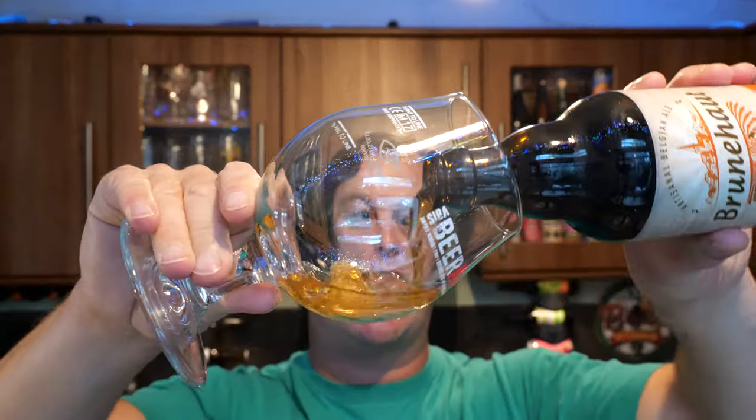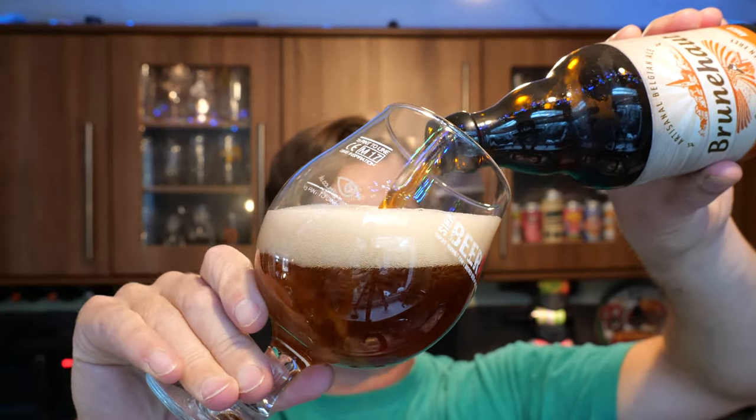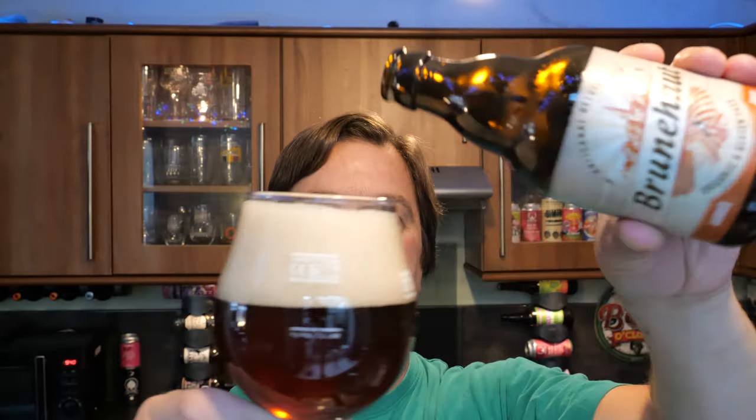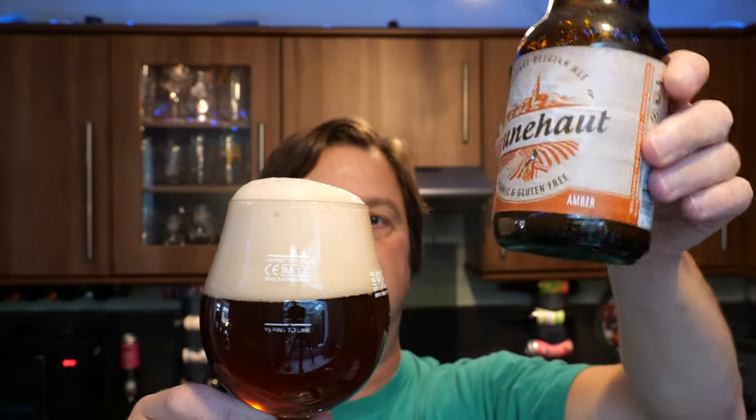Artisan Belgian ale then. Let's get it out into a glass and see what we get. Lovely bit of smoke on the bottle opening. Beer in the glass. The beer was kindly sent to us by our channel sponsor, Beers of Europe, dot co dot uk — the largest online beer store in the UK with a fabulous range of beers from all over the world.